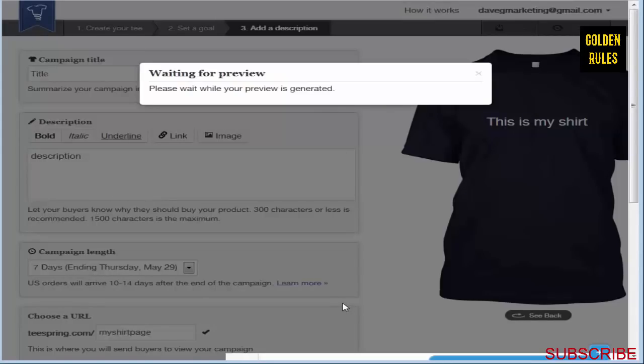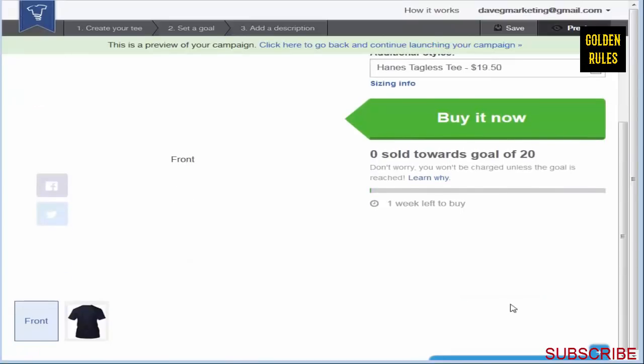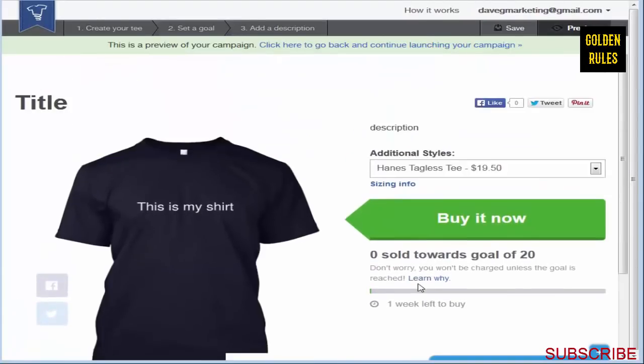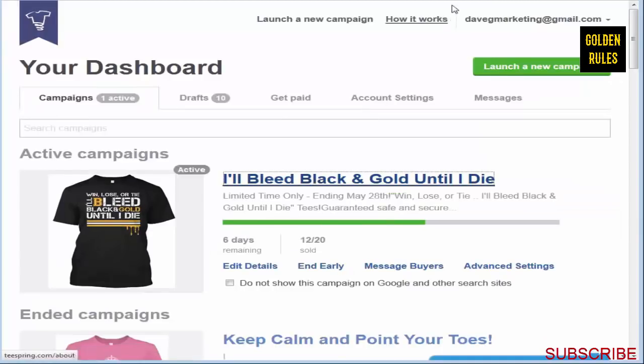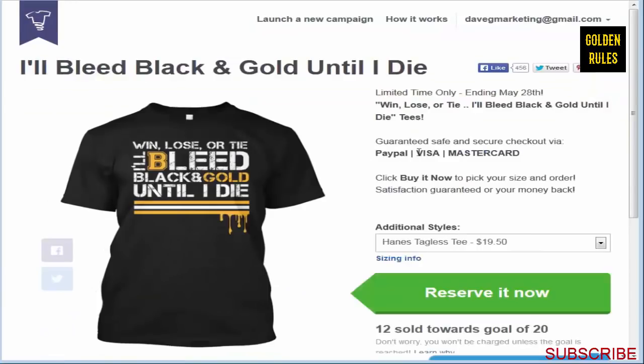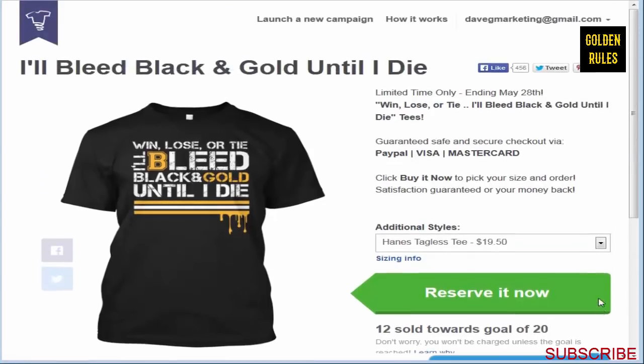I'll just hit preview so we can quickly see what it would look like. So that's basically it for what Teespring is about - it's a pretty simple concept. Looking back at my active campaign, if I sell 8 more shirts, it's going to be printed and delivered to customers. They have a nice timer down here now that adds more scarcity. This design I'll be showing how to create as part of this course - it's actually very simple, and you'll be blown away how easy it is.